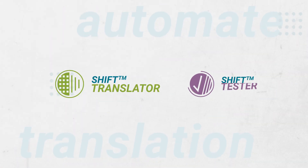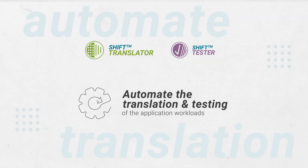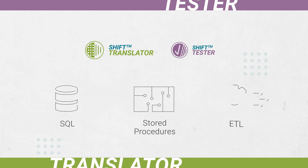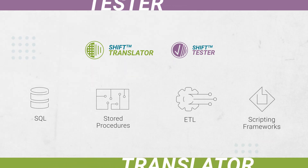Shift Translator and Shift Tester then automate the translation of the application code when executing the migration, including SQL and complex code types like stored procedures, ETL, and scripting frameworks for various sources and cloud platforms.